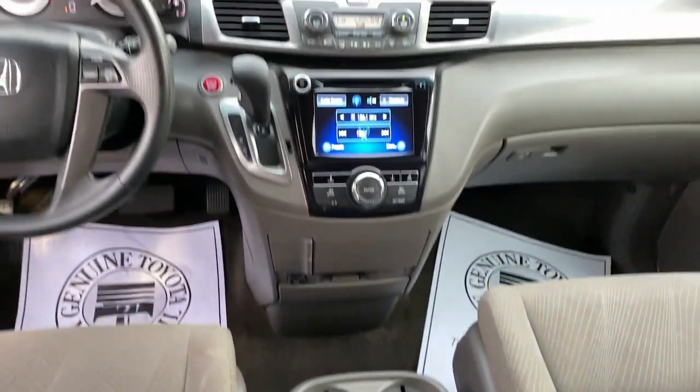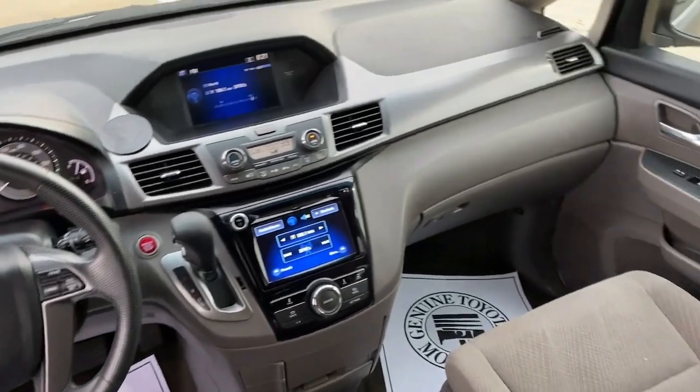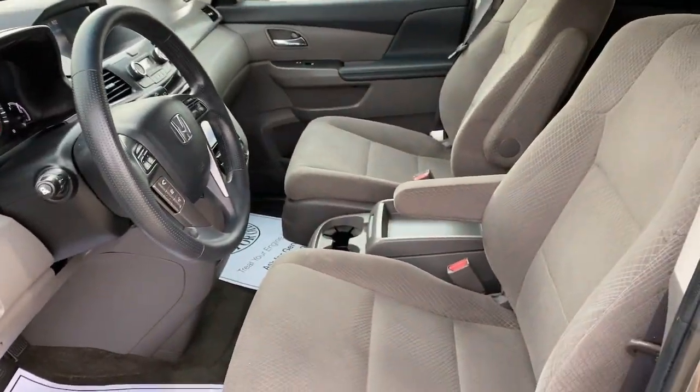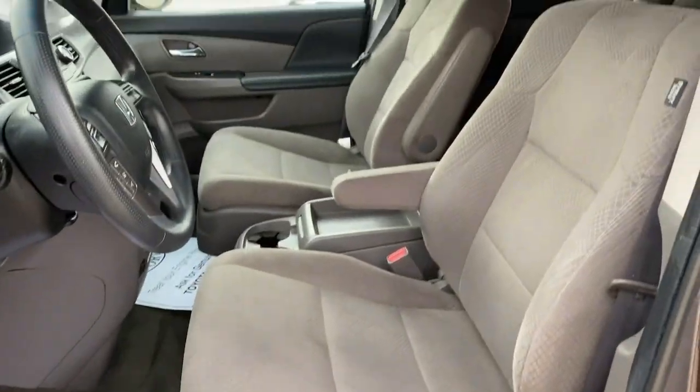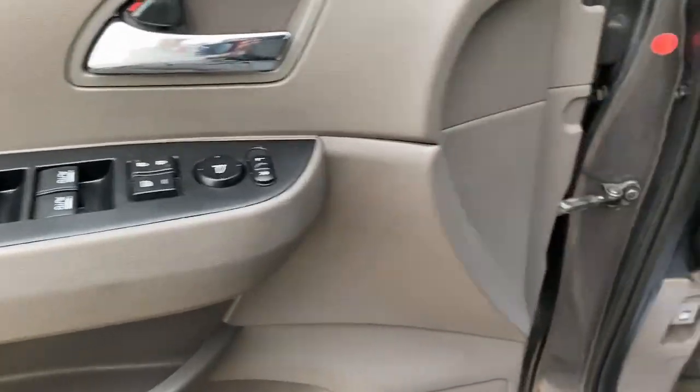The following are some of this vehicle's highlighted options: keyless entry, power passenger seat, heated mirrors, backup camera, alarm, electronic stability control, dual-zone AC, rear AC, aluminum wheels, and power driver seat.